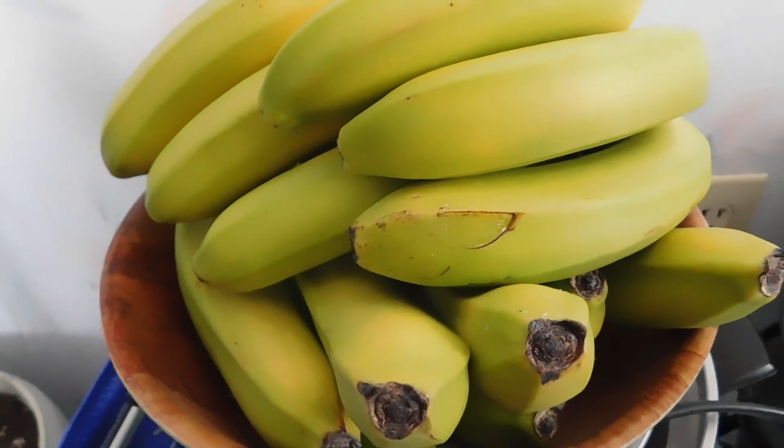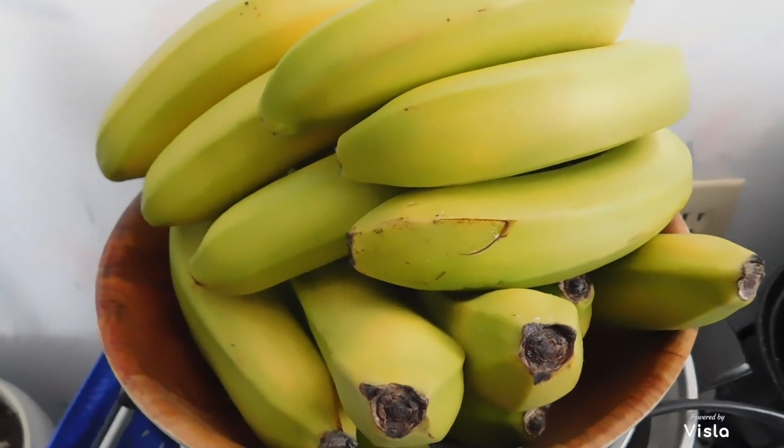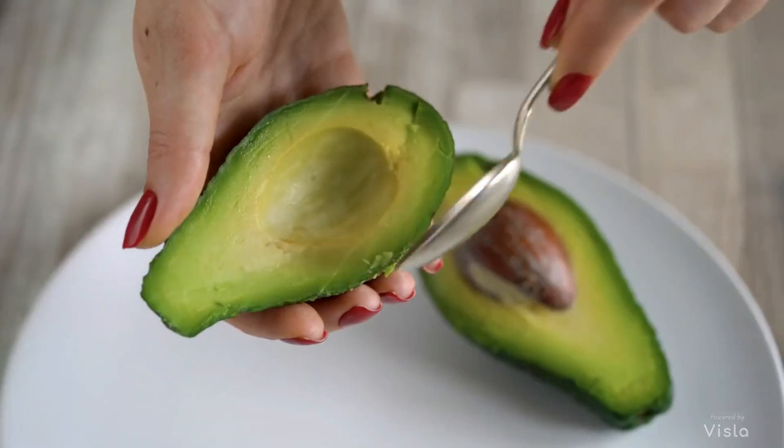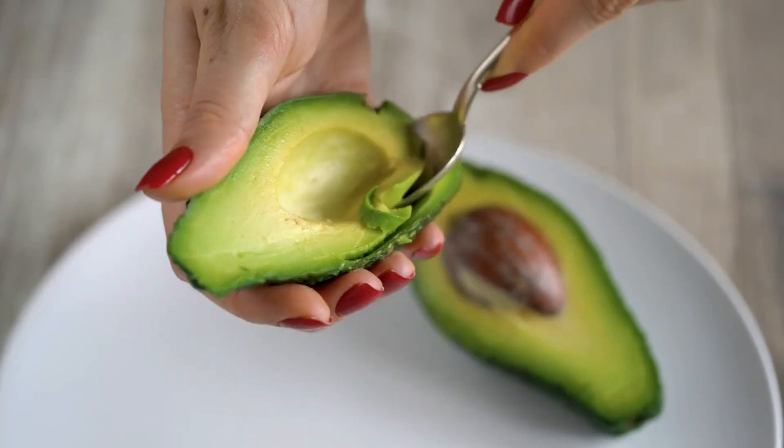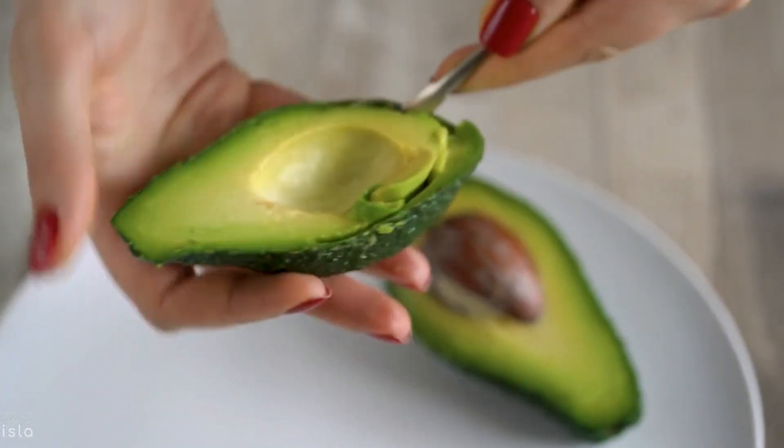Equally important are biotin-rich foods such as nuts and bananas — they fortify hair strength. And let's not forget zinc, crucial for maintaining hair follicle health. Avocados and cashews are tasty ways to meet your zinc needs.